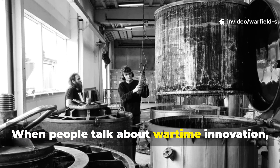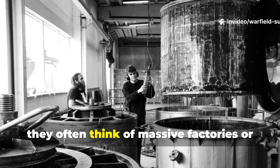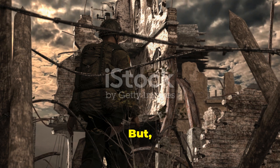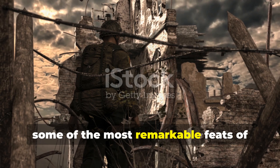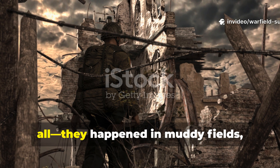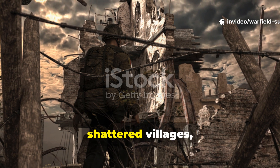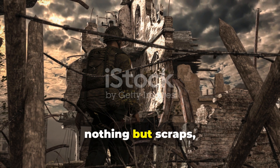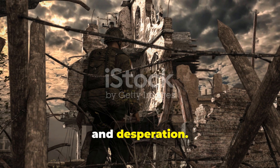When people talk about wartime innovation, they often think of massive factories or secret research labs. But honestly, some of the most remarkable feats of engineering didn't happen in labs at all. They happened in muddy fields, shattered villages, and makeshift camps where soldiers had nothing but scraps, grit, and desperation.